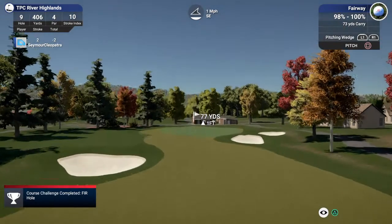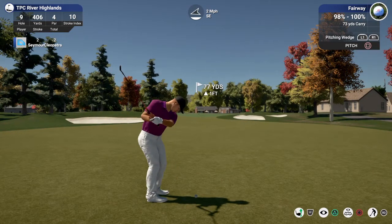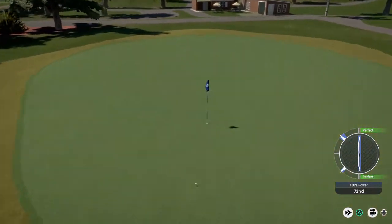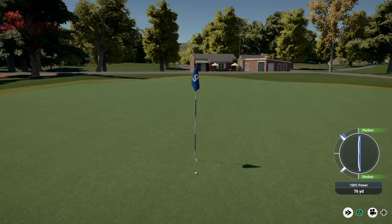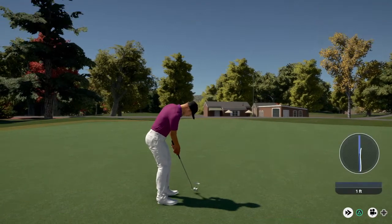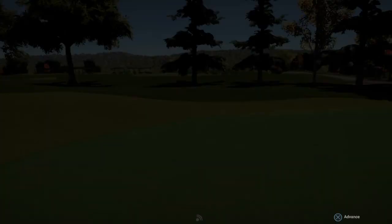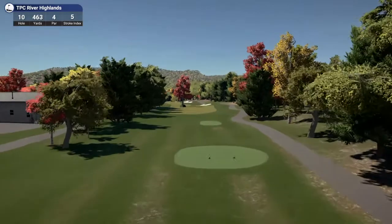Very nice. Nice. Sweet. And here we go — this one for birdie. A decent little putt to end this one. Very solid round after nine. Looking fantastic. And hole number 10 coming up here.